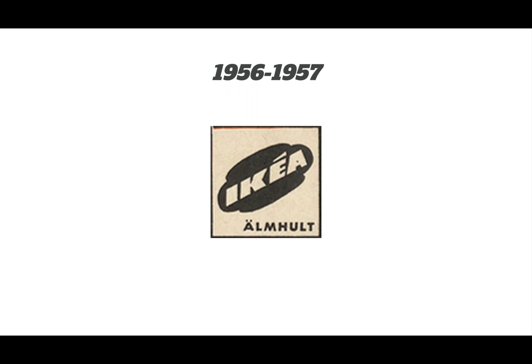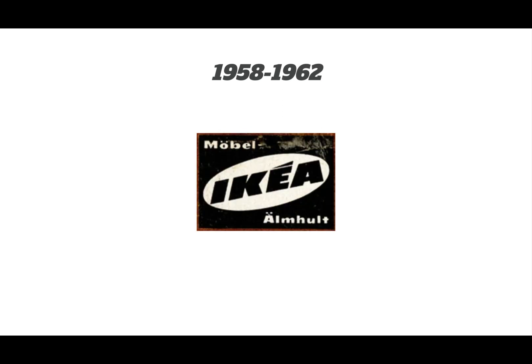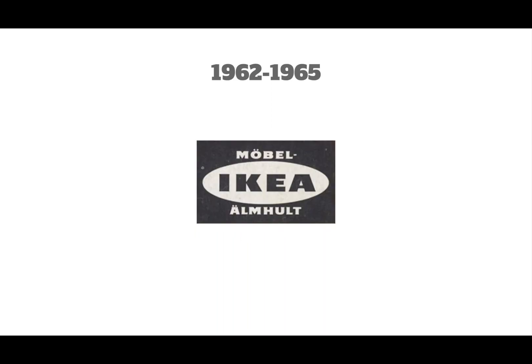1956 to 1957: the tagline changed, and the logo simplified further to black and white. 1957 to 1958: it was renamed to 'Möbel IKEA' and now has a yellow background.